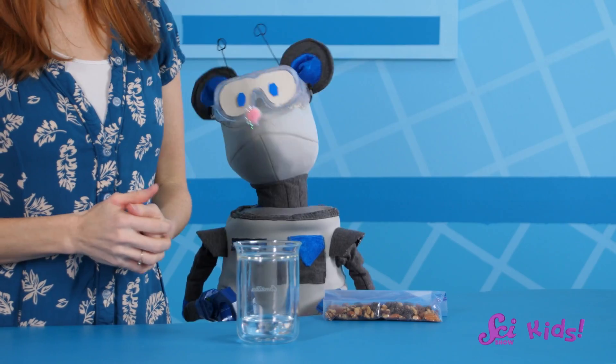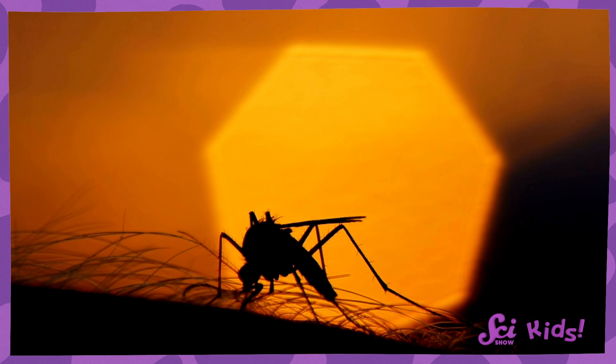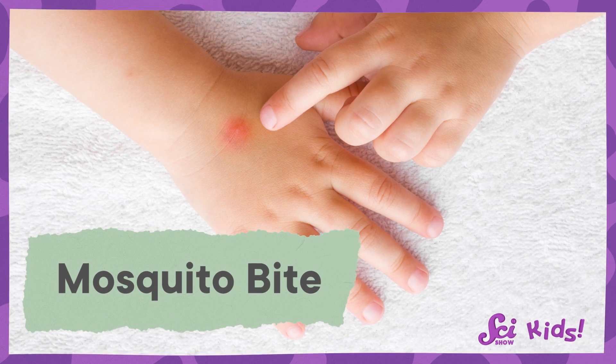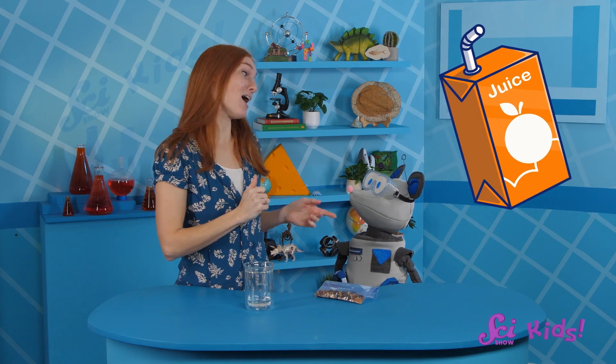But not every insect with a proboscis drinks nectar. There's another insect you've probably seen before that uses a proboscis to do something very different — they use their proboscis to drink blood! Yes, mosquitoes have a proboscis, too! And after they use them to feed on us, they give us those itchy red bumps we call mosquito bites. But that mosquito didn't really bite us. Instead, the proboscis pokes a hole in our skin — it's a little bit more like getting a shot at the doctor's office. Piercing a juice box with a straw — which I agree is a lot more fun to do!